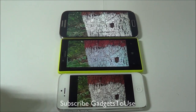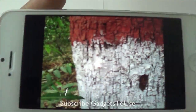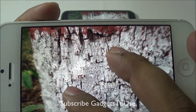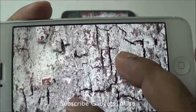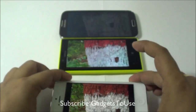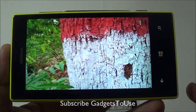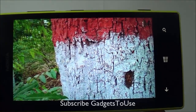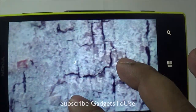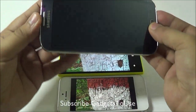Here we have the same photo which I captured of a particular tree in low light at the evening time. This is how the photo looks like on iPhone 5 — this photo has much more details in it once we zoom in. If we compare the same photo with the Nokia Lumia 720, the photo is captured pretty well on Nokia Lumia 720 as well; in terms of the colors it is pretty good and in terms of the details it is quite okay.